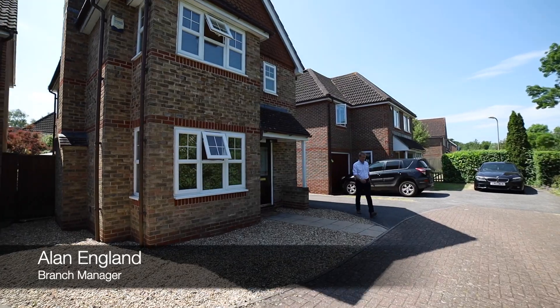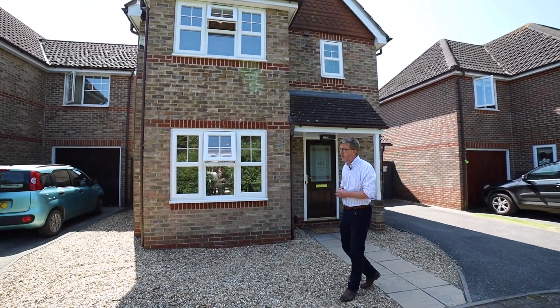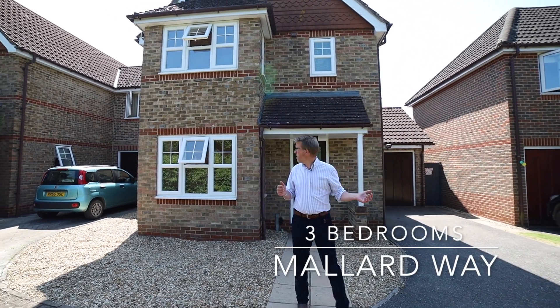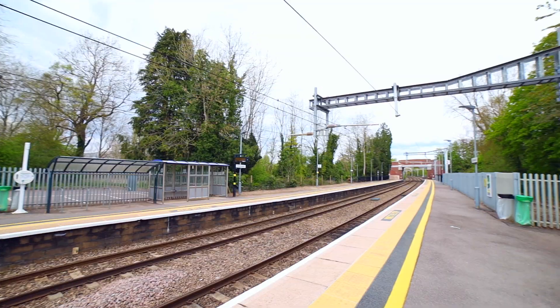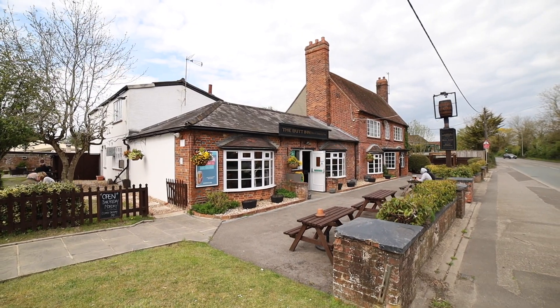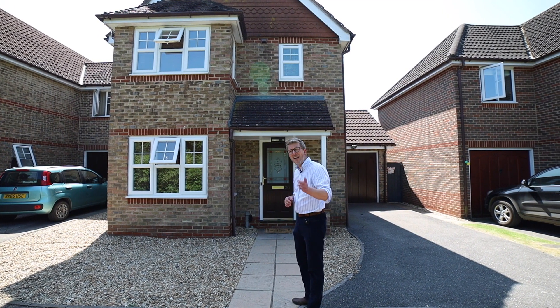Hello, it's Alan from Parker's here and today we're in the Oldermast and Wharf development, Mallard Way to be precise, to look at this beautiful three-bedroom detached family home. Walking distance to stations, miles of footpaths and a lovely pub as well. Well placed to take advantage of everything the region has to offer. Let's go and have a look round.